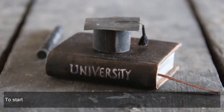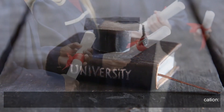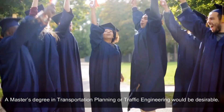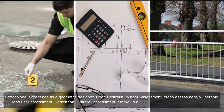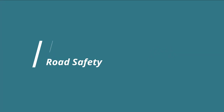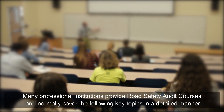Road safety auditor qualifications: to start a career as an RSA observer, one must have the following professional qualifications — a civil engineering degree plus professional RSA training and certification from an esteemed organization. A master's degree in transportation planning or traffic engineering would be desirable. Professional experience as a geometric designer, road restraint system assessment, crash assessment, vulnerable road user assessment, and pedestrian guardrail assessment would add further value to the competency level.